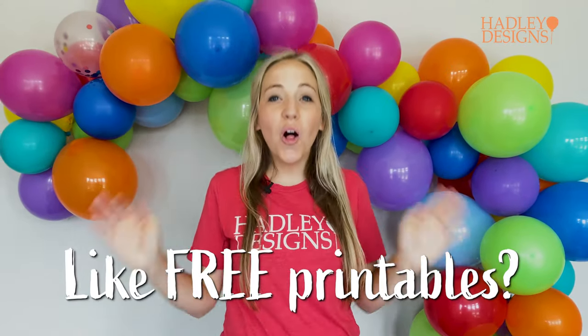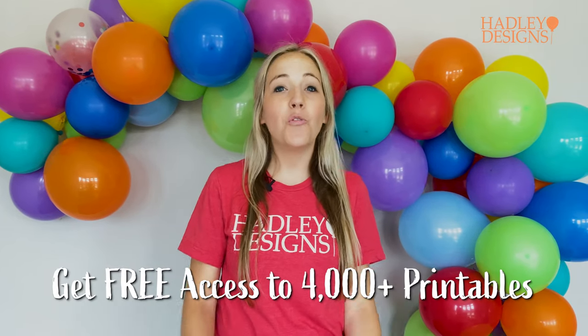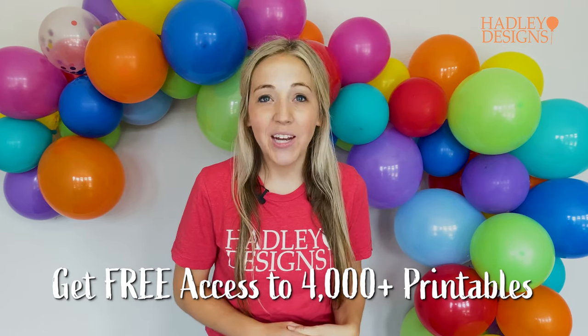Would you like to receive access to all of the printables you just saw in that video, along with 4,000 others, for free? You can by becoming a member of the Celebration Circle. You will receive access to our entire library of printables, so come join us as a member.